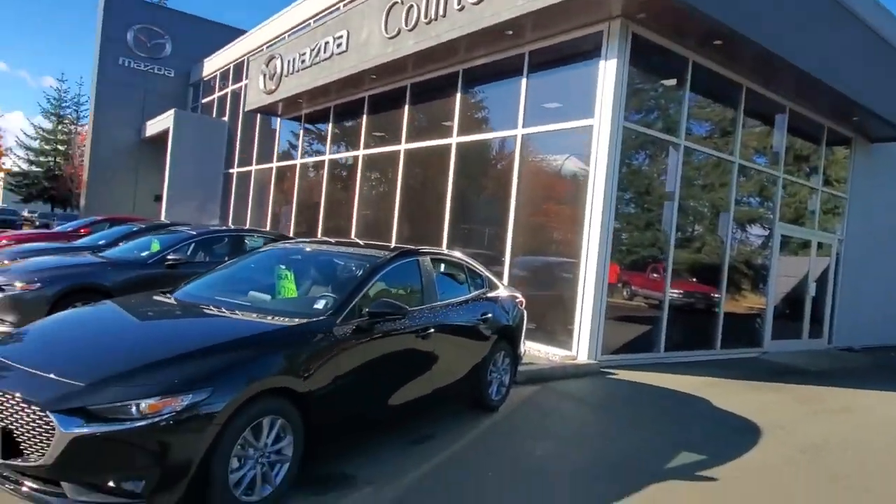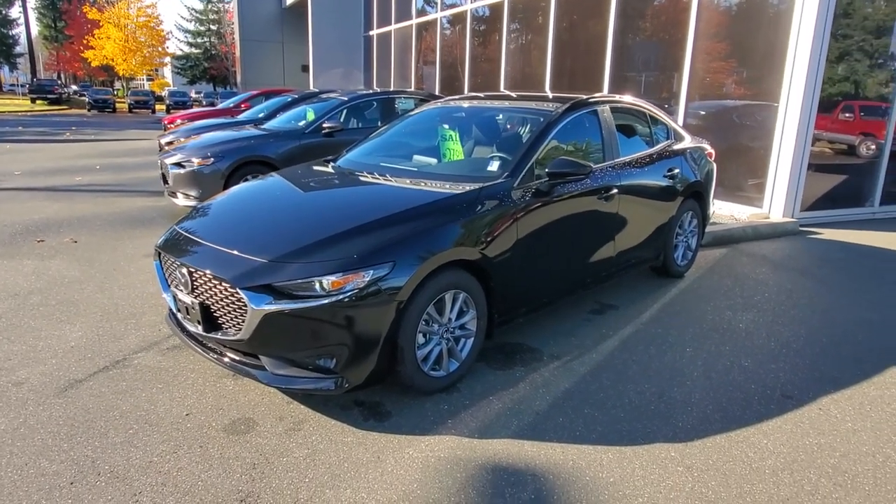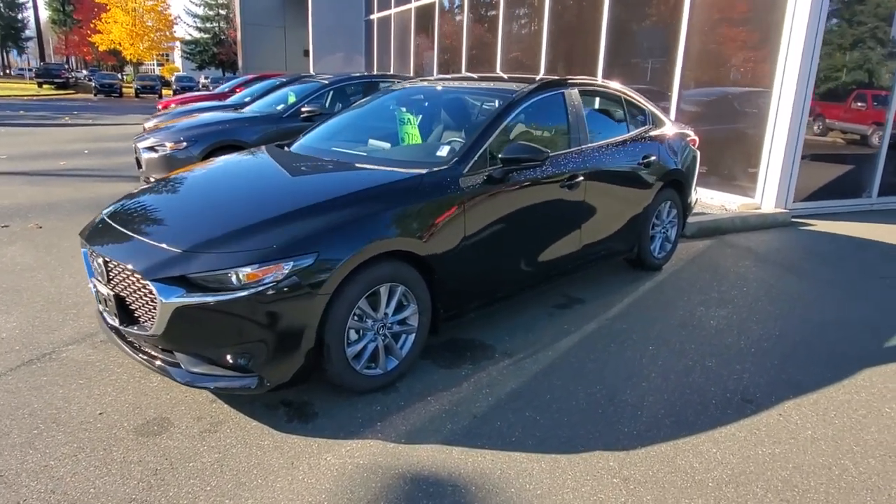Hey everybody, it's Mike here coming to you from Courtney Mazda — a great place to be, especially on a day like today. This is a little video for all you wonderful people checking out our inventory from the comfort of your own home. This is a 2025 Mazda 3 sedan. Check it out — 2025 Mazda 3 GX, less than $28,000, on sale right now. Come down and check it out.